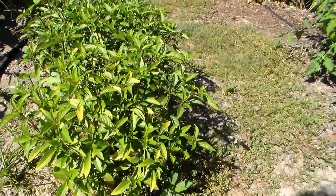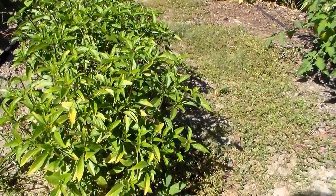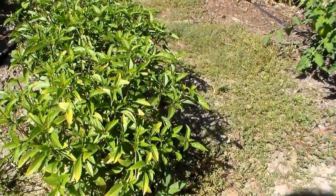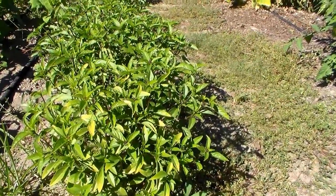Check out Blue Spice basil. There are some other really cool basils out there — Red Lettuce Leaf basil, Cinnamon basil, Lime, Lemon. Lots of different things you can do with basil, with great flavors and scents.